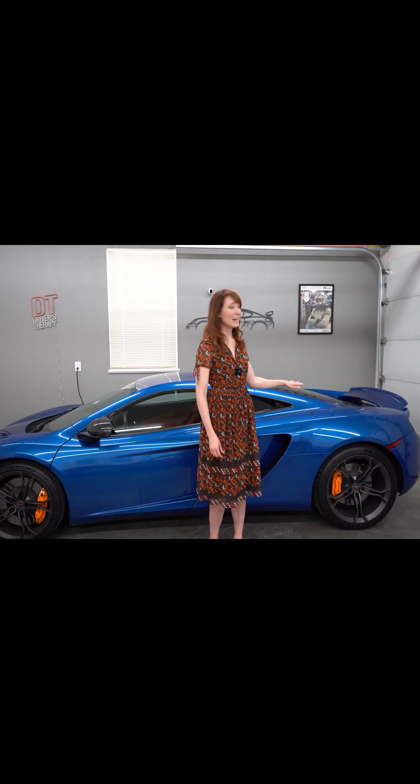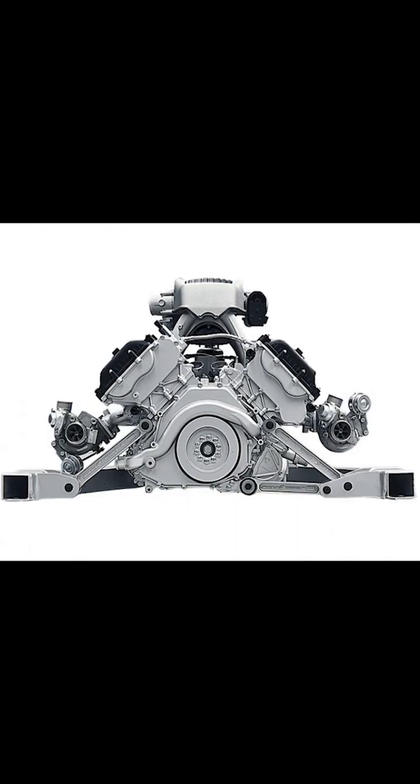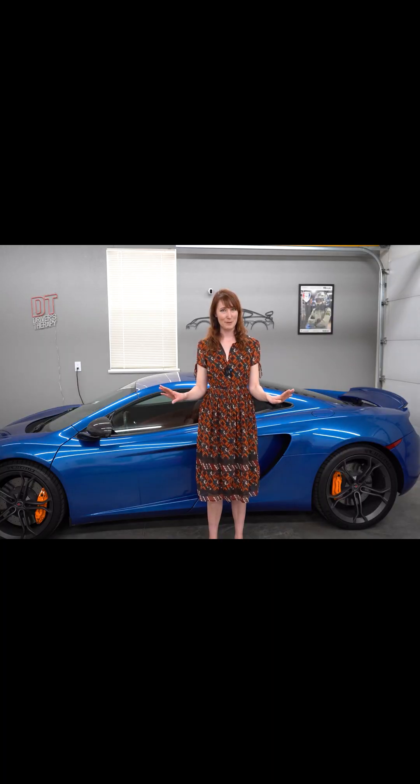This is a 3.8-liter 90-degree flat-plane V8. It's twin-turbocharged by Mitsubishi Heavy Industries, and these fixed-geometry turbos have a wide compressor map to match the engine's speed range.